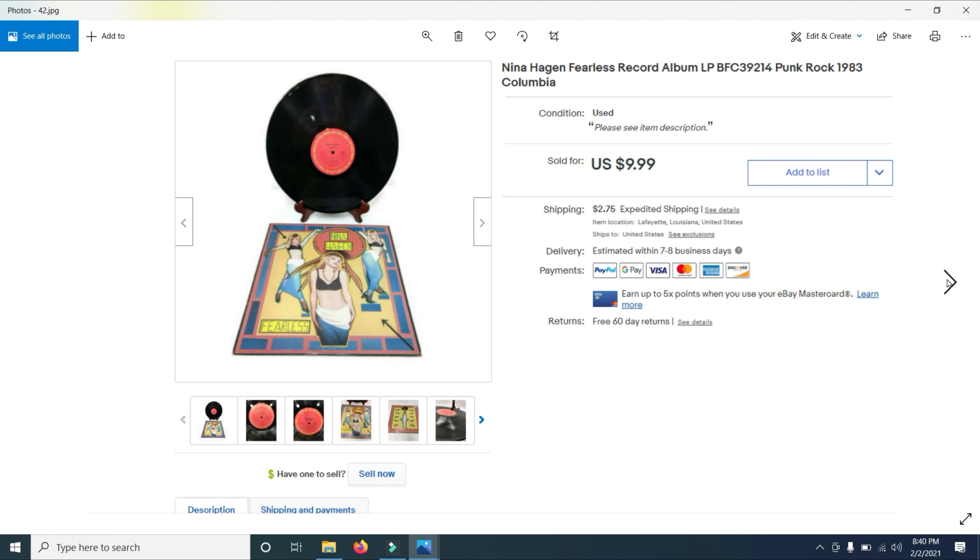Here's a Nina Hagen Fearless record album from 1983 — it's punk rock. I bought it for 50 cents because it's a punk rock album. This one sold for $9.99.